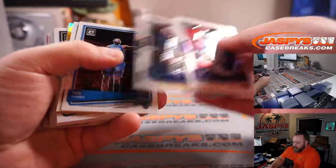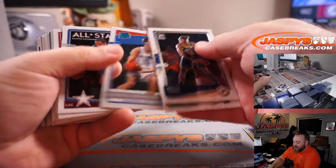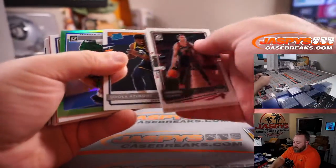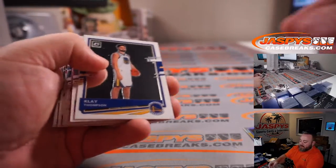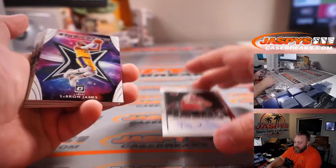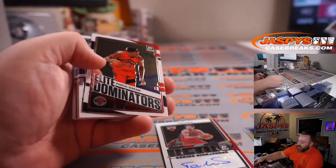LeBron James Elite Dominators holo for the Lakers — Matthew Silverstein. And Isaac Okoro holo for the Cavaliers — Stephen Blair. Tyrell Terry green rated rookie out of 149 for the Mavericks — Hu Huallin. And Toni Kukoc retro auto out of 99 for the Bulls — Ben Wang. LeBron Stargazing again for the Lakers — Matthew Silverstein. And James Wiseman rated rookie, Warriors — Alifonzo Mendoza.